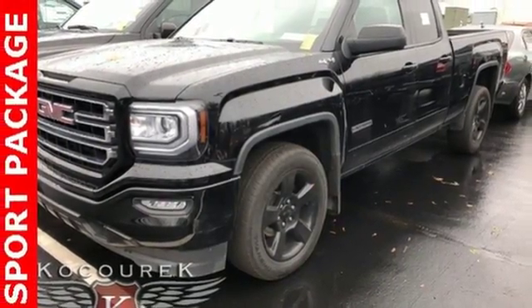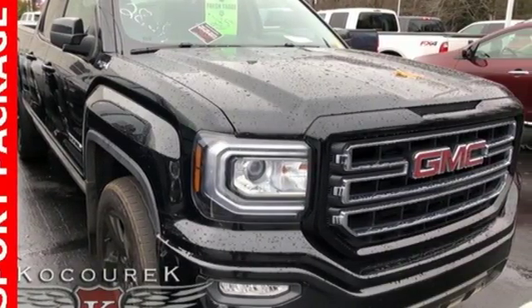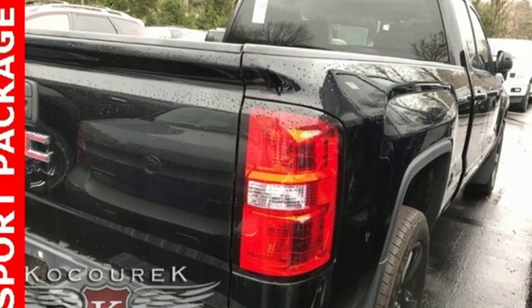Of the Sierra, Truck Trend explains the Vortec 4800 winds through the power band quickly, setting up the transmission for a precise shift. GMC — professional grade vehicles suited to fit your needs. Experience it for yourself today.